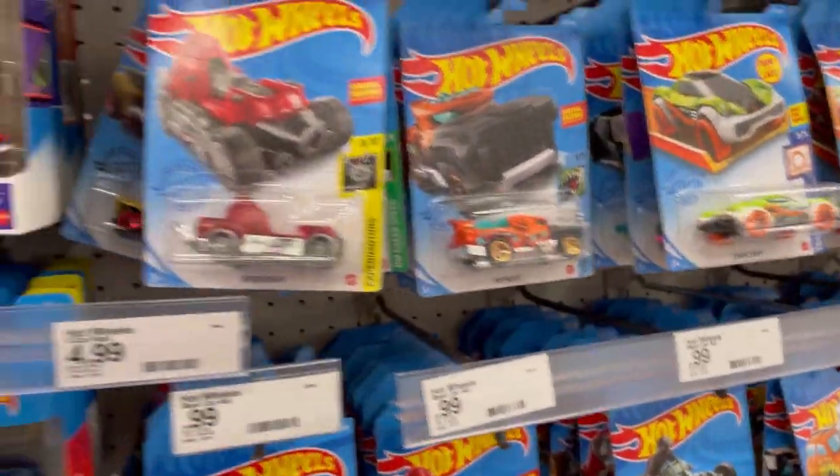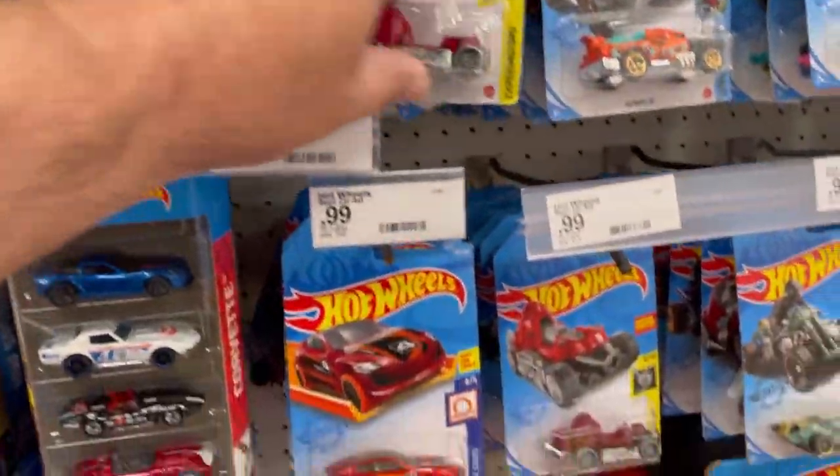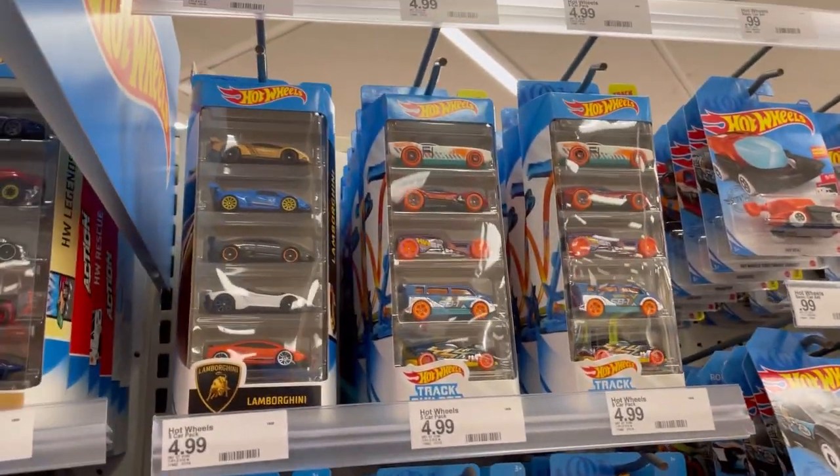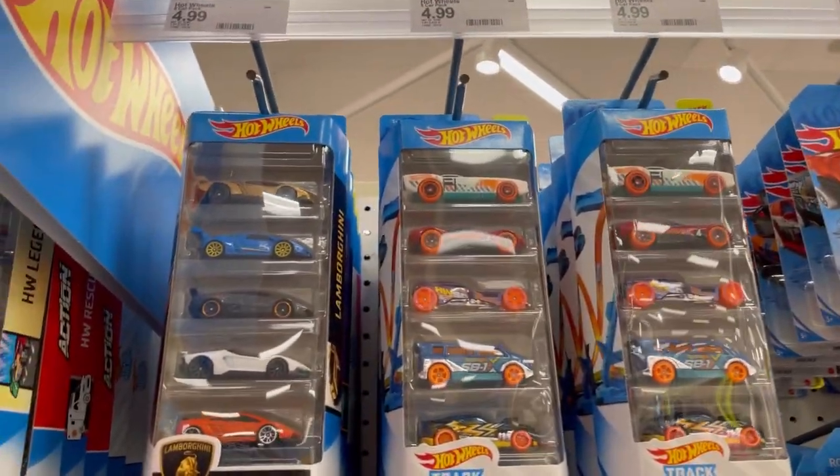Looks like they have lots of old stuff, so I'm not even gonna bother looking through this because it looks like it's already been looked through. So let's move over to the five-packs over here.